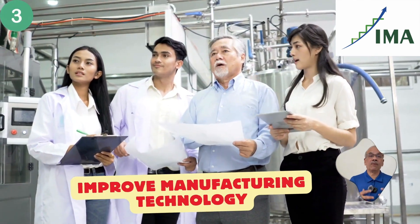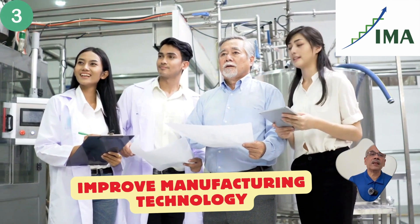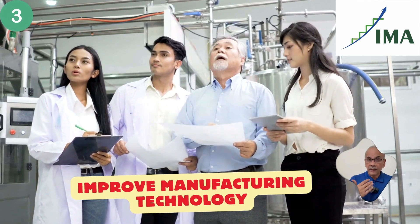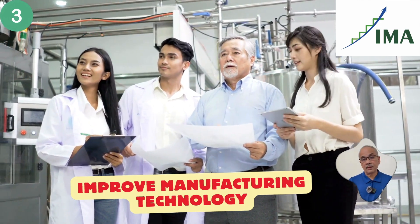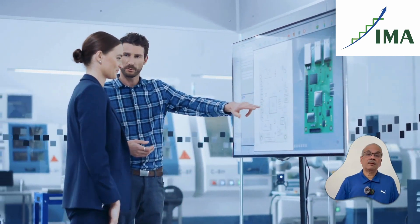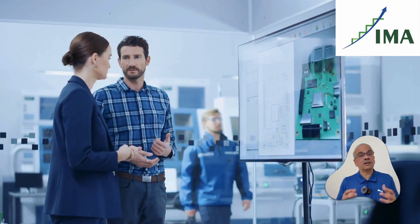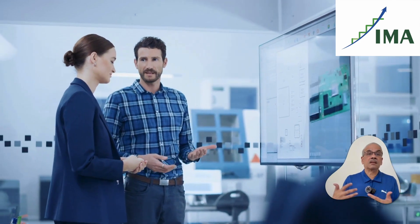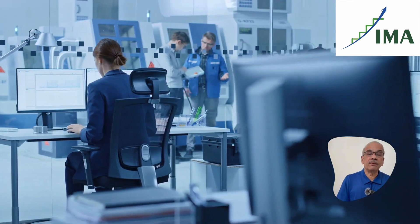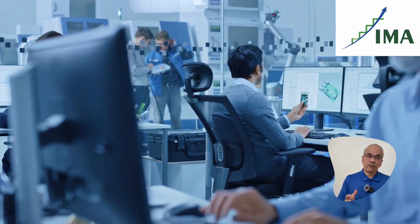Number three: this team is supposed to look at ways and means of improving the manufacturing technology — learn from the outside world and keep improving the manufacturing technology within the company. The manufacturing technology may be assembly technology, machining technology, or special purpose machines they have for their own manufacturing. Whatever it is, they are supposed to look into the future and make sure that the company is in line with the technology available today.